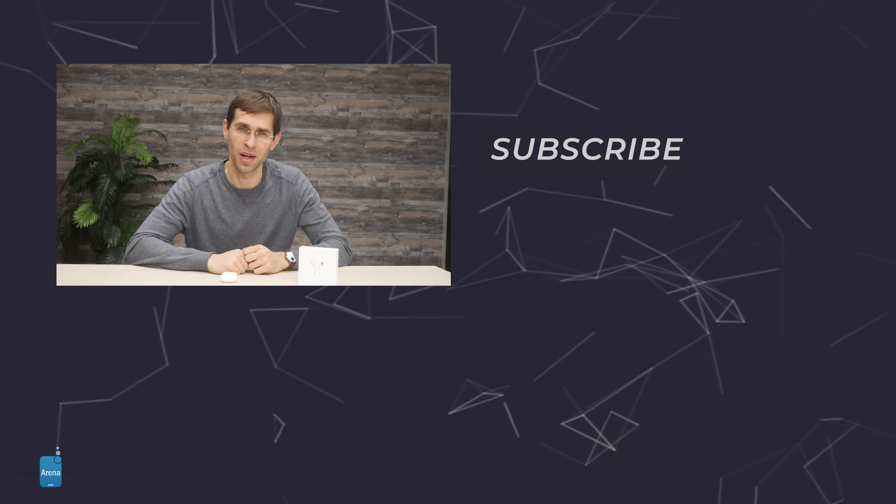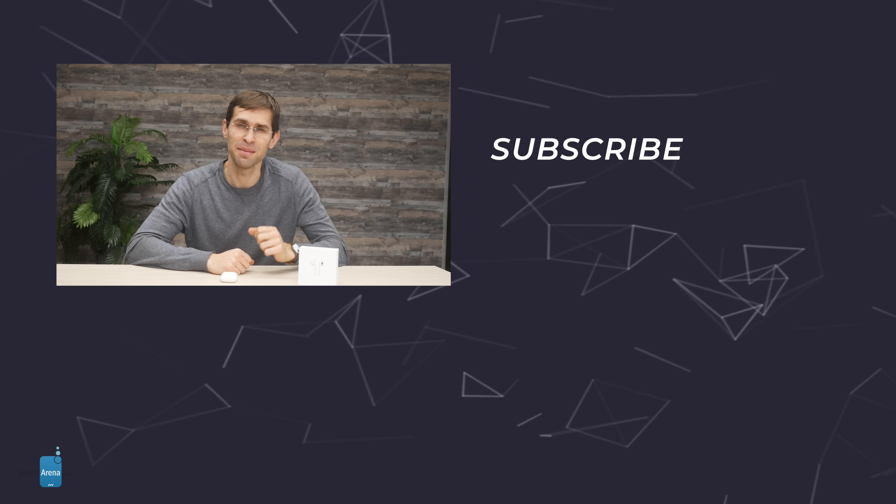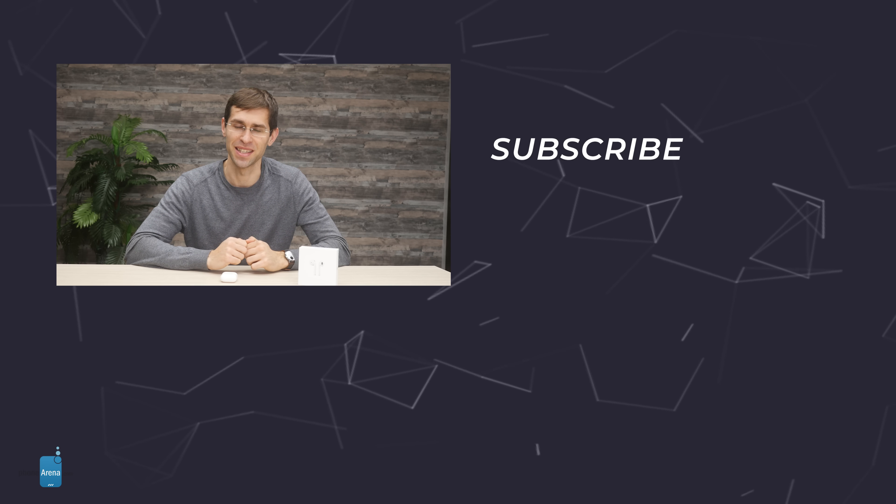Thanks for watching our AirPods 2019 review. There is a whole world of mobile tech news and reviews out there at PhoneArena.com. My name is Christophe, signing off — I'll talk to you next time.